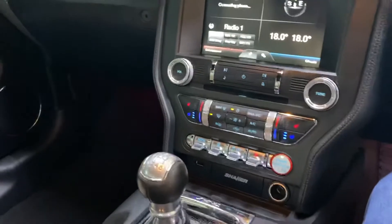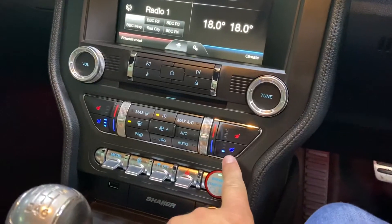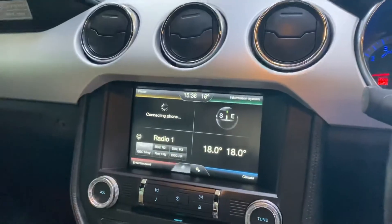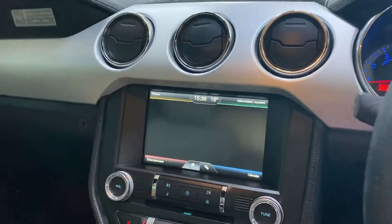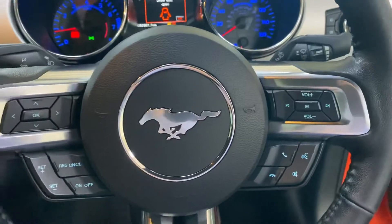Start her up — six speed manual. We've got heated and ventilated seats, so cooling seats as well, which is a great option. Satellite navigation and touch screen. We've got the multifunction wheel.